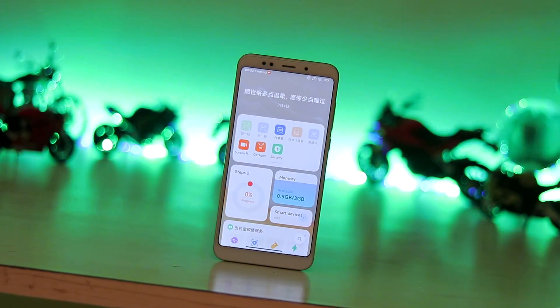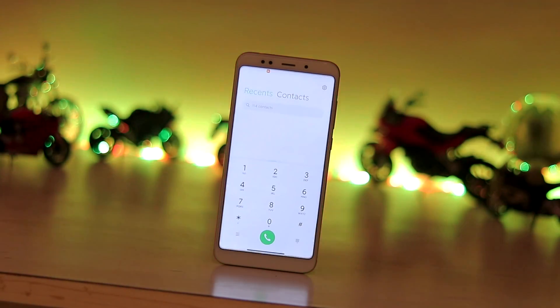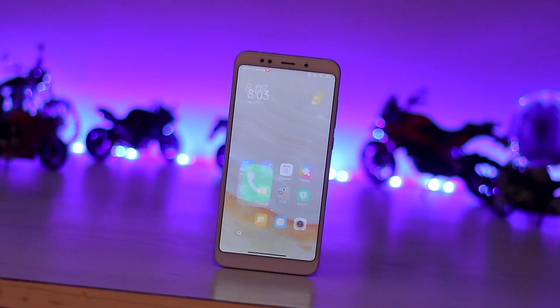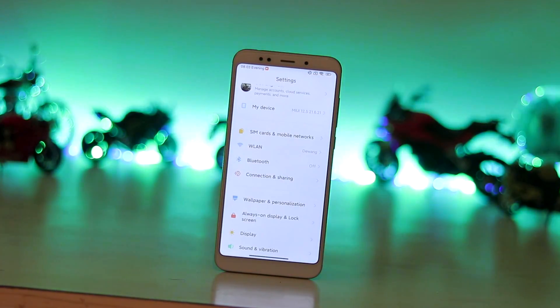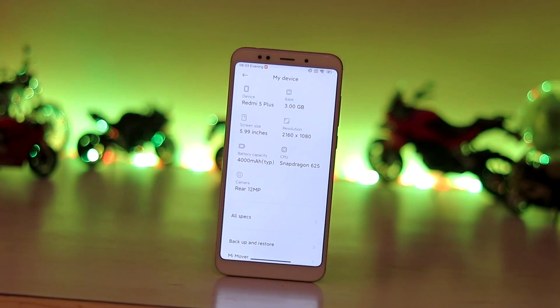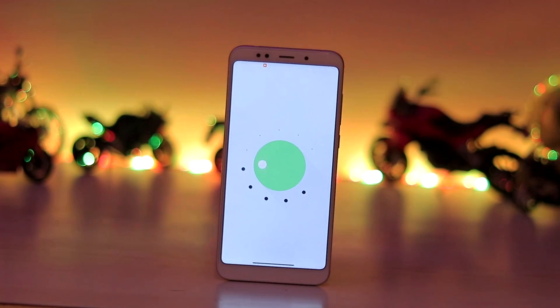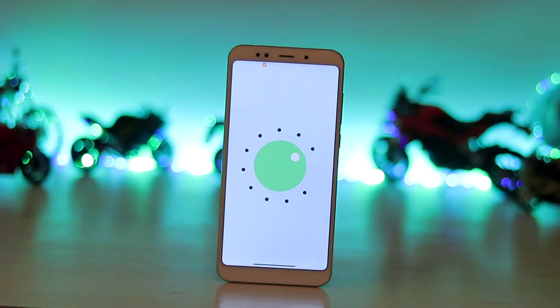A lot of you guys requested something about Redmi Note 5, and here you go — finally a video. There is nothing really special in this because Xiaomi killed off support midway, and even in the ROM development community there is just not enough. There were a few ports with Android 11 MIUI back in March, and this is the latest one. Pretty much everything is working — from the developer, the bug list is just nothing to be honest.